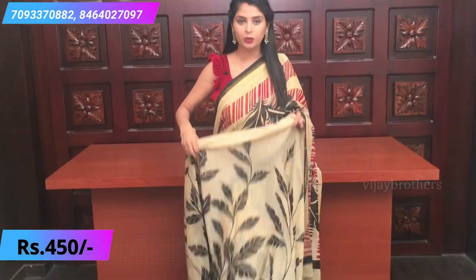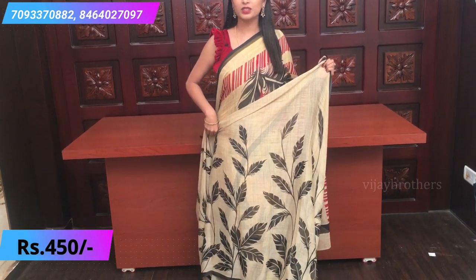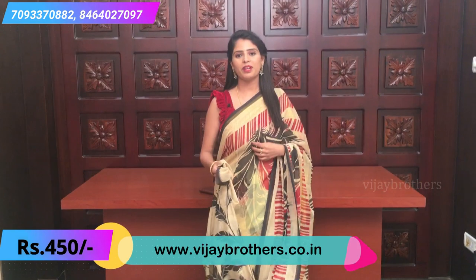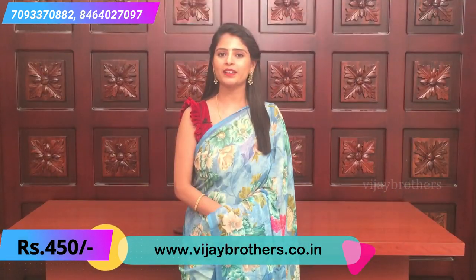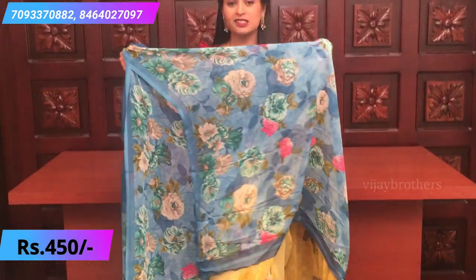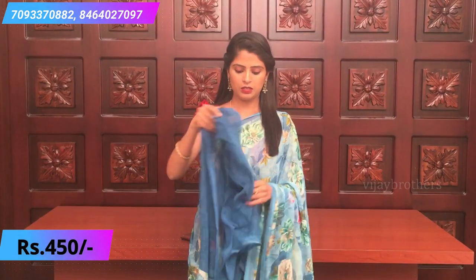This is how it looks if you pleat it properly. Same price. Our next combination — a nice blue color with complete floral prints all over the sari. Very beautifully done with a simple pallu and blouse in dark blue. This is how it looks.